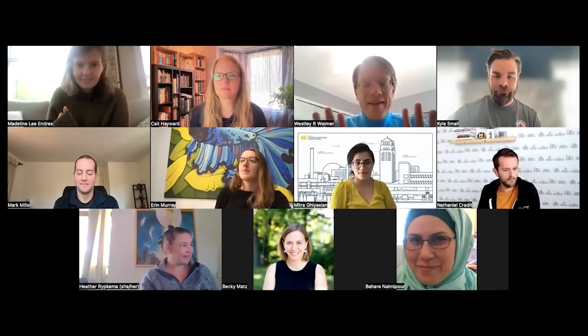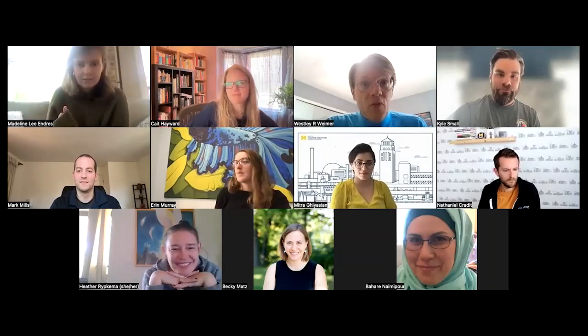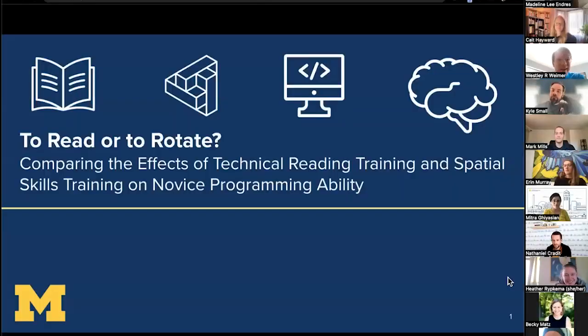I'm hoping this will be a fun talk. Feel free to speak out or raise your hand in Zoom at any point. I'm going to say a few things at the beginning for the first slide or two, but then very quickly toss things over to Maddie, who really led the effort on this. As mentioned, this is about 'To Read or to Rotate: Comparing the Effects of Technical Reading Training and Spatial Skills Training.'